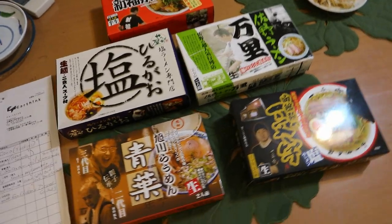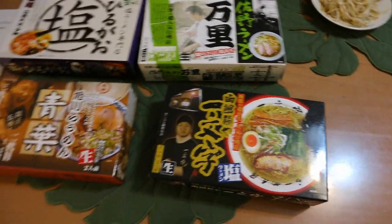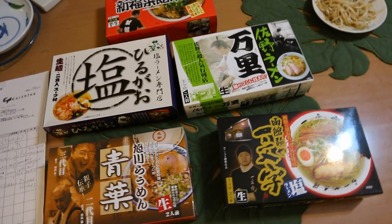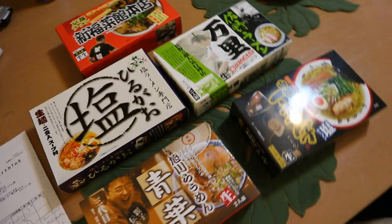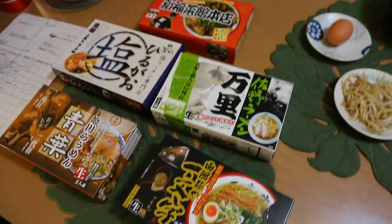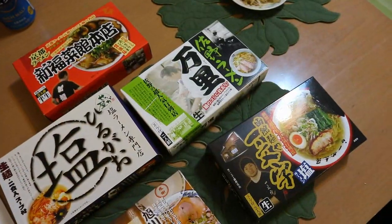Each box has two servings of ramen inside and costs about six dollars a box — three dollars a serving. There's a link in the description for viewers who want to order. The host is really excited to start reviewing them.